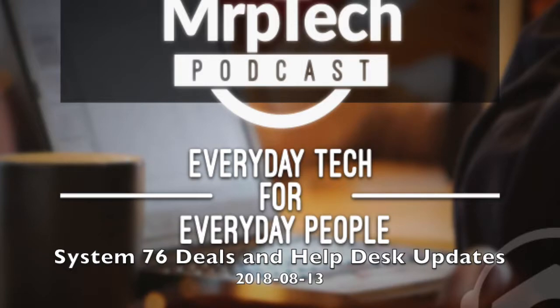Hi, everyone. Welcome to the MRP Tech Podcast. This is episode 109. My name is Matt, and this is the weekly podcast discussing everyday tech for everyday people. Thank you once again for joining me on another episode. This week I've got some varying topics for all of you.